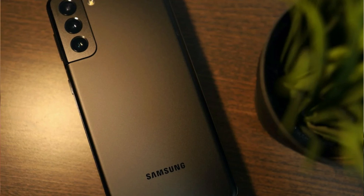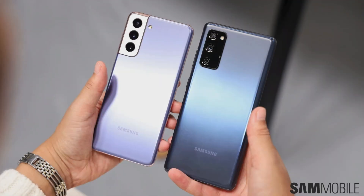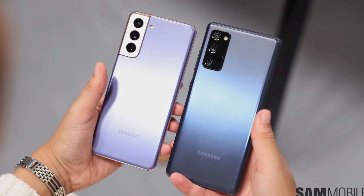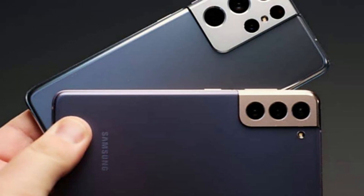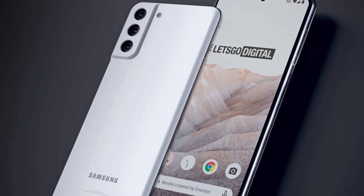Samsung Galaxy S21 FE is one device that started appearing on the web way too long before its official announcement — you don't see this every day. The device has been changing dates, but the company is still not disclosing the date, at least officially. But the company accidentally did it just recently.